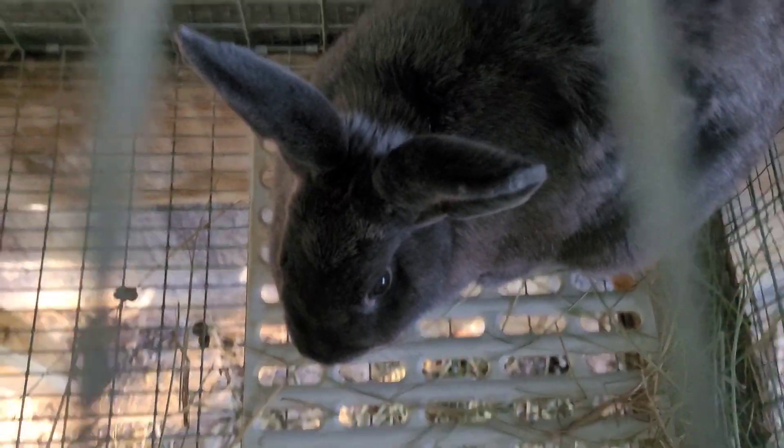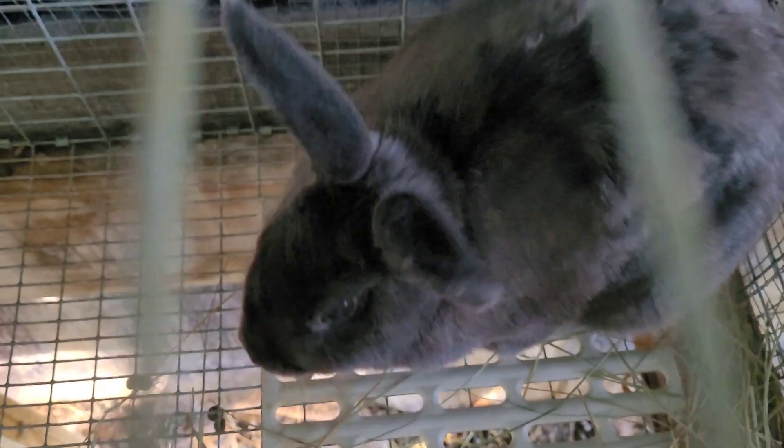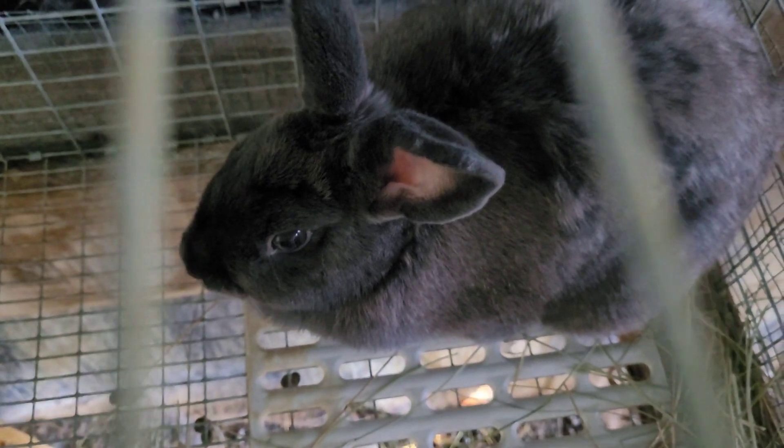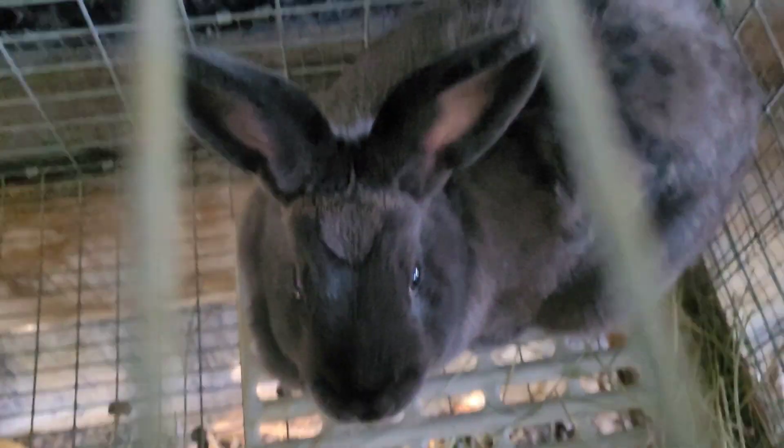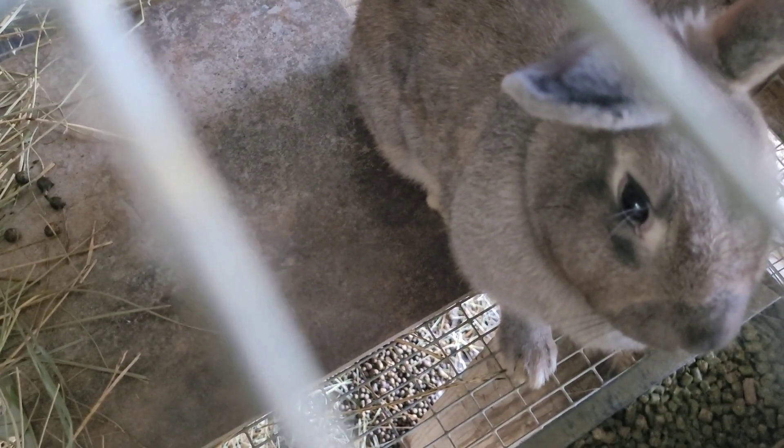Then we have Betty. She is bred — we bred her probably five days ago when you're watching this, so she won't be giving birth anytime soon. But over here on Bertha, she will be giving birth the day after you watch this — so Tuesday. We got a bunch of extra hay in here for her and got the nesting box in here.